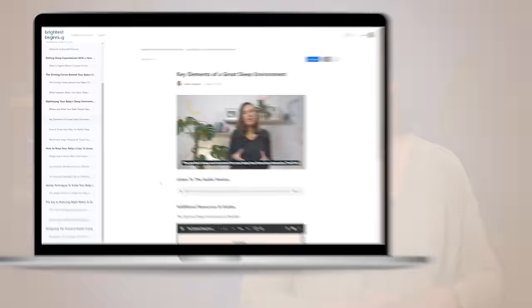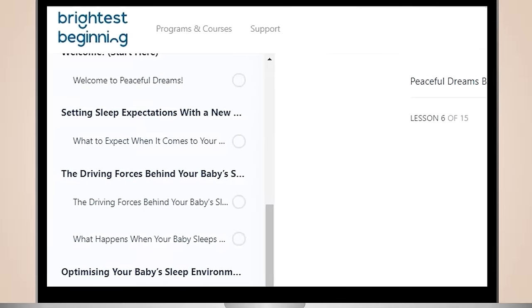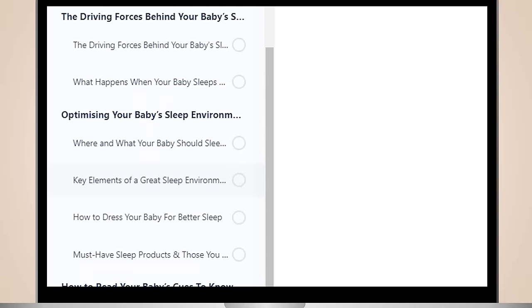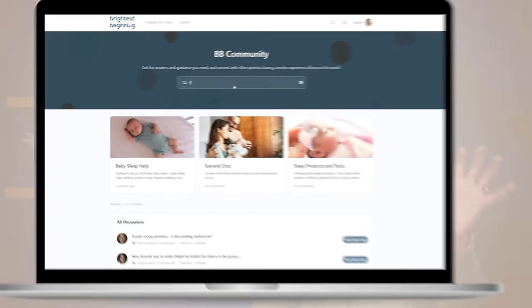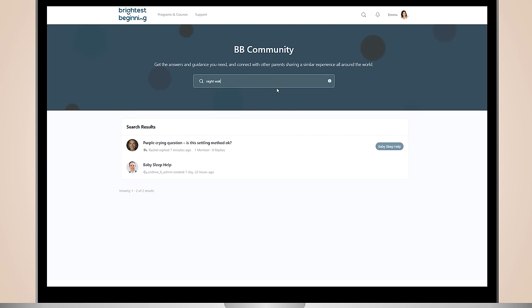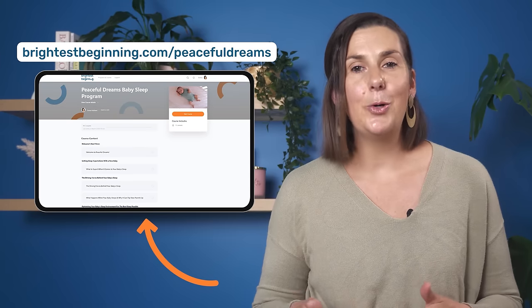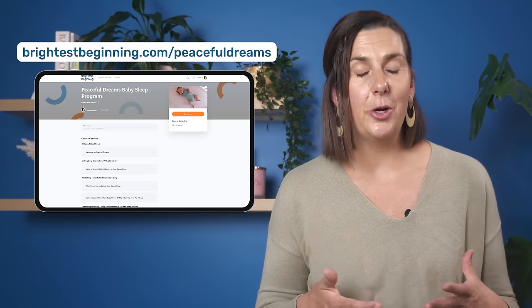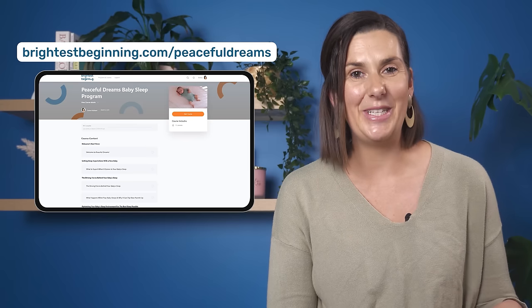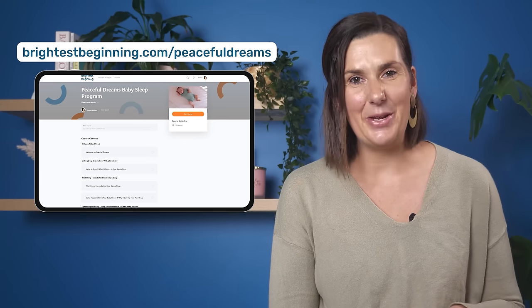If that sounds like something you'd like more help with, I'm really excited to share that I've just launched my new course, Peaceful Dreams, and there are still big discounts and special bonuses available to celebrate the launch, depending on when you watch this. It also includes a members area where you can ask questions and get the answers and support you need. I've included a link to the course in the description below, or you can go to brightestbeginning.com/peaceful-dreams for all the details. I hope to see you in the community.